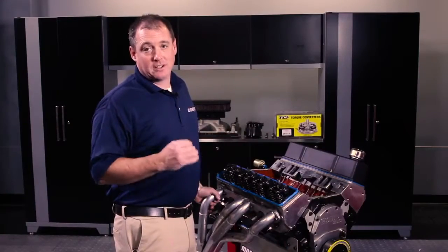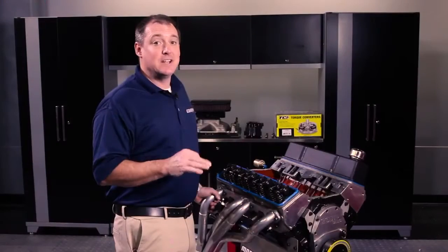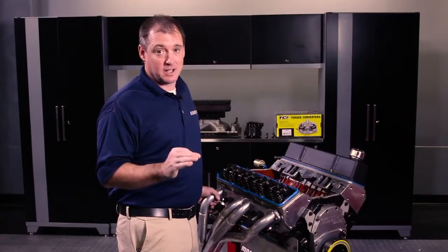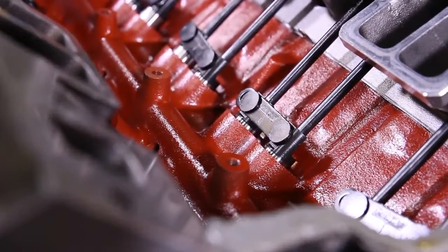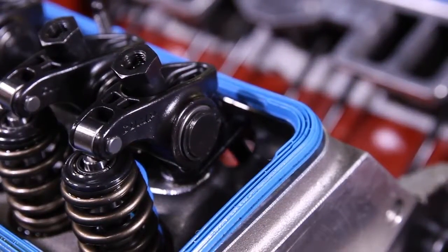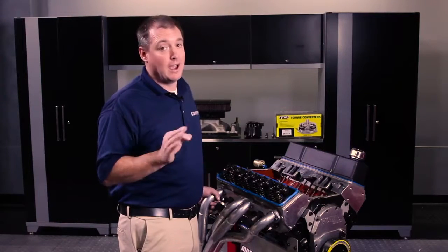Number six is going to be oil contamination. An engine can never be too clean, period. During a rebuild — and especially after a heavy mechanical failure — debris left in the oil passages acts like sandpaper. It gets in all the bearings and stops them up. Most times after a bearing failure there's debris behind the bearing, so you've got to watch for that. Get your bottle brushes out and clean those oil passages, then clean them again.